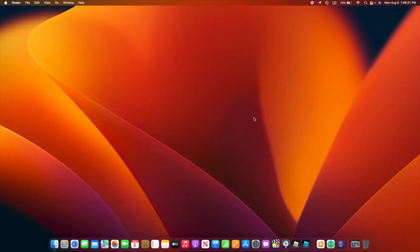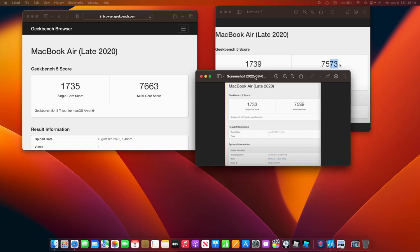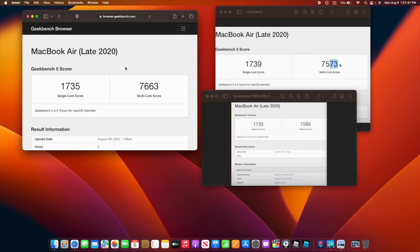Performance feels a lot better on Ventura beta 5. Geekbench tells an interesting story: the single-core score is a little lower than beta 4, but the multi-core is dramatically improved — over 100 points. And comparing to macOS Monterey, Ventura beta 5 is somehow faster than the macOS Monterey stable release.